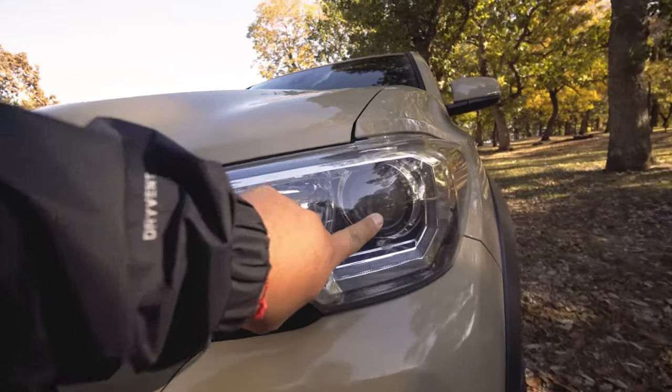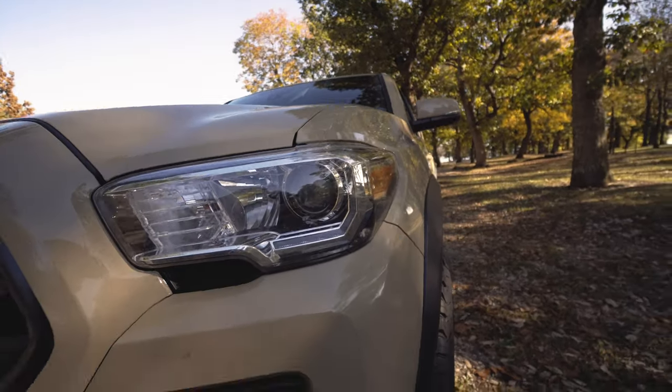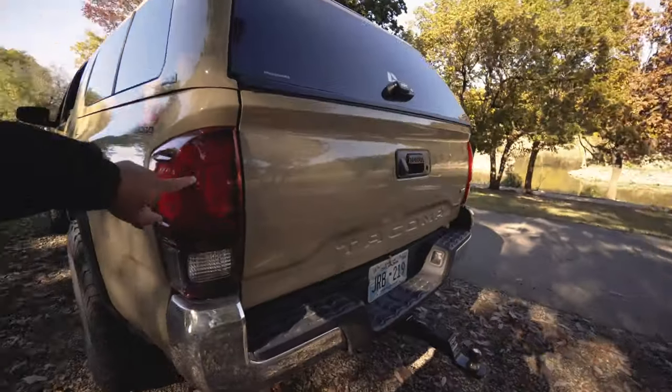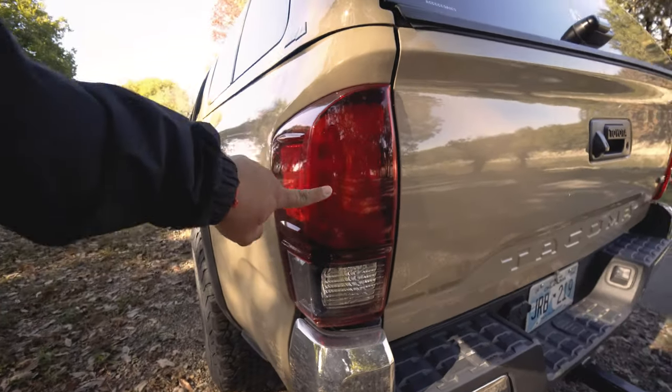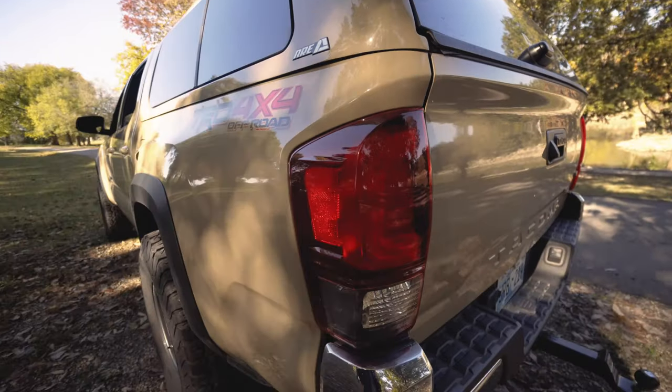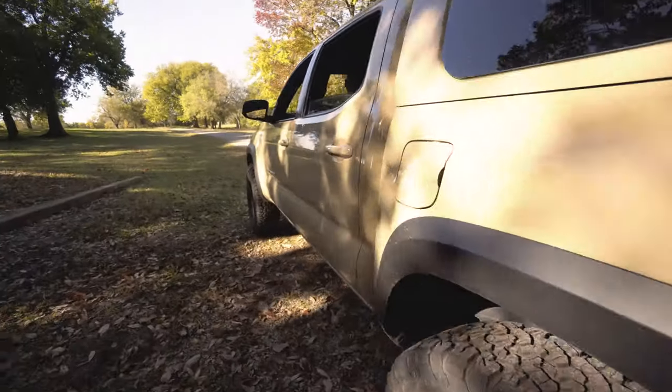It looks like an LED headlight but it's not — it's just halogen. Thirty-four thousand dollars and still no LED headlights — a little disappointing. On the flip side, I do love the tail lights. I like this red; I don't like the TRD Pro's darker red. This is perfect.